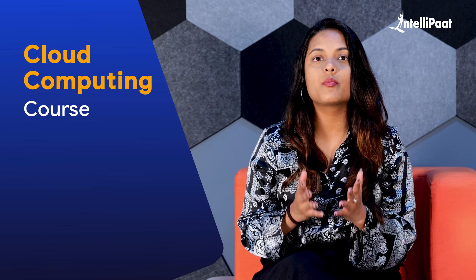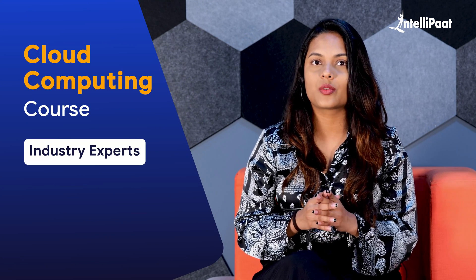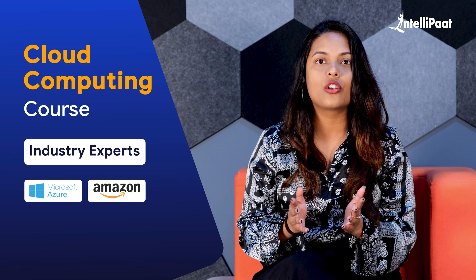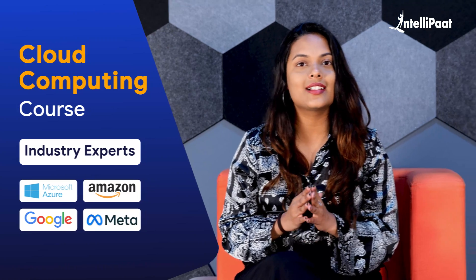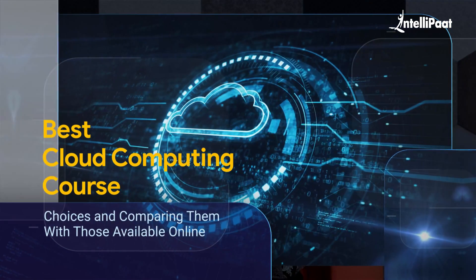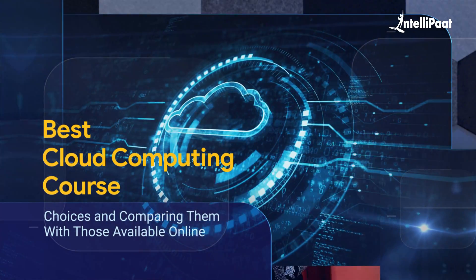The list of topics that a cloud computing course should cover has been put together by our industry experts who are associated with companies like Microsoft Azure, Amazon, Google, and Meta. You will understand the ideal syllabus for a cloud computing course by the end of this video, and you may choose the best cloud computing course by carefully considering the choices and comparing them with those available online.